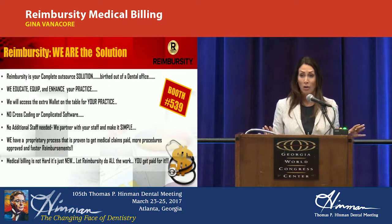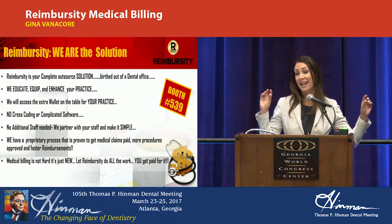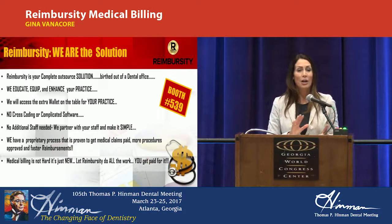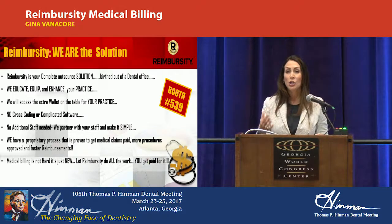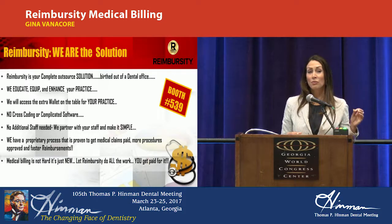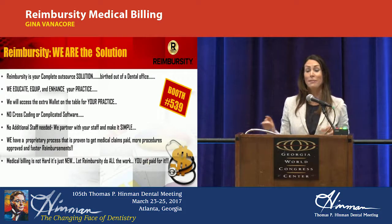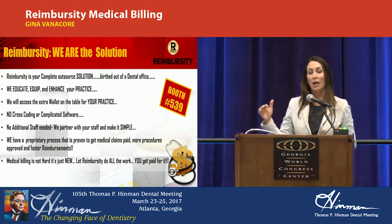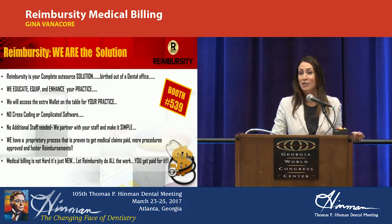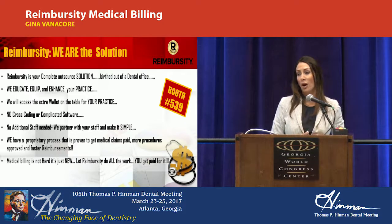Reimbursity is going to take that off of you — we handle everything from your verifications to your authorizations. We have a clinical team on staff that's medically and dentally trained, and we write the supportive documentation on your behalf. Medical billing is not hard — it's just new. It's really the difference between getting $300 for a bone graft compared to $3,000 for a bone graft, because there are no limits. Billing out of network, you're able to increase your fees and open up access for patients who may not otherwise be able to afford that procedure.